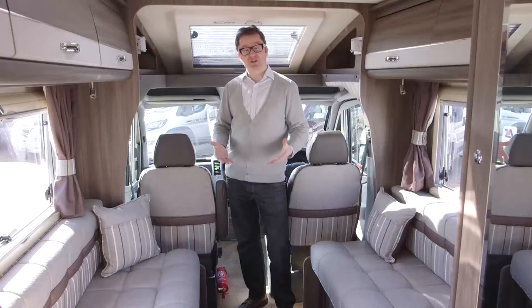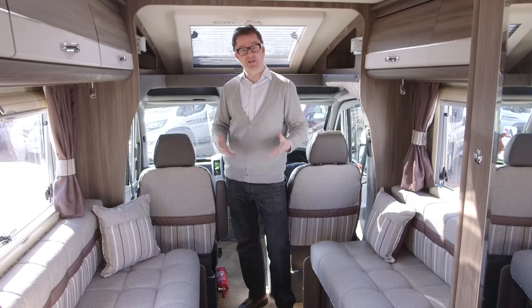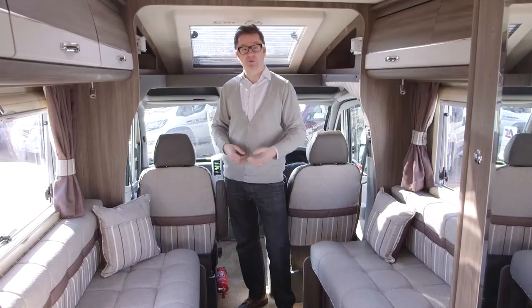You also have the option of adding a double bed in the over-cab section. This test van is a low profile unit with the panoramic cab skylight. If you didn't want that, you can switch to the Luton version, which allows you to pop a double bed in there, making the Stanton a proper four berth.